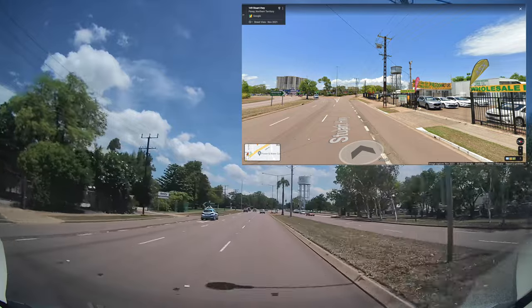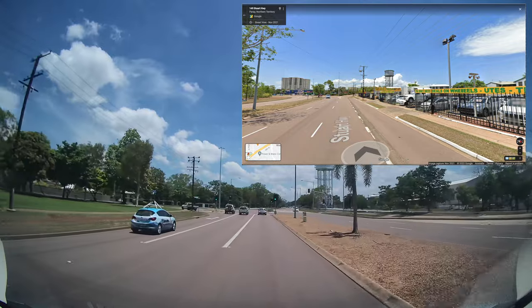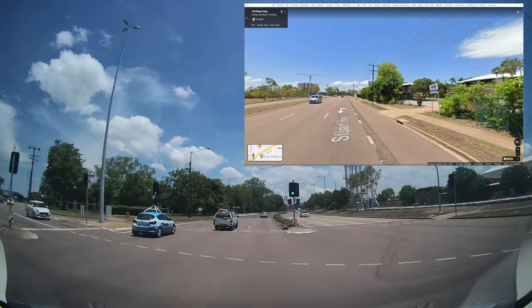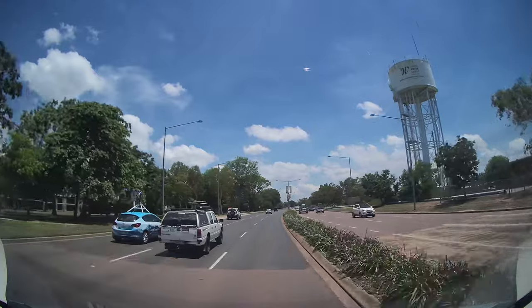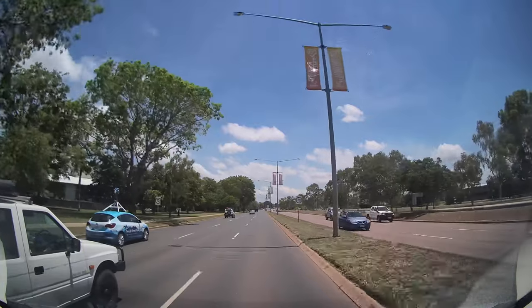I remembered a friend of mine who got too close to the Google car and none of those images were ever used. So I said to myself, better keep a little bit of distance, and then I can be sure I will be on Street View. So I fell back a little bit.